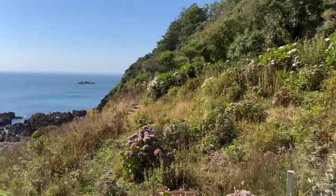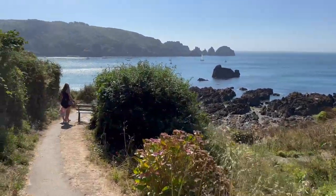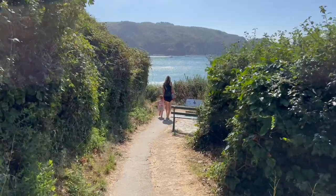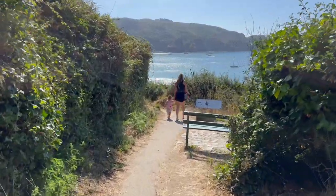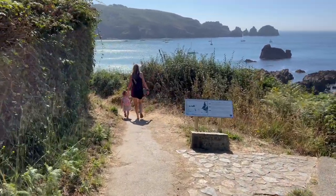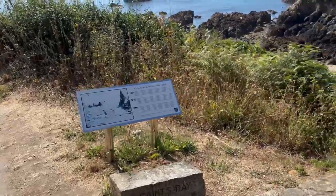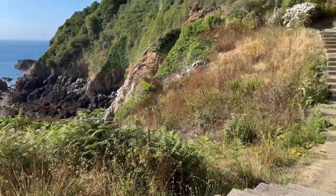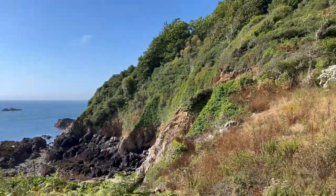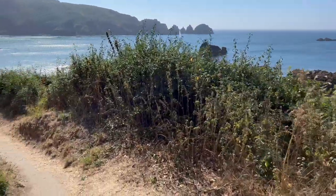So this is Moulin Huet Bay. I think there is access another way as well — we came from the car park and I think you can get down another way, although I haven't done it. I just want to give you an idea of what the bay looks like. There are steps so I've got to walk back up, not looking forward to that at all, but I think it was worth it.